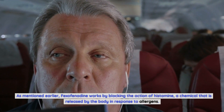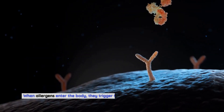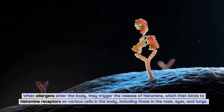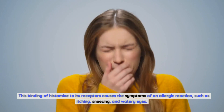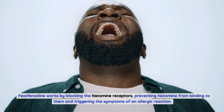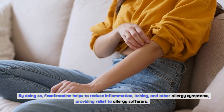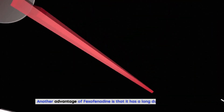When allergens enter the body, they trigger the release of histamine, which then binds to histamine receptors on various cells in the body, including those in the nose, eyes, and lungs. This binding causes the symptoms of an allergic reaction such as itching, sneezing, and watery eyes. Fexofenadine works by blocking these histamine receptors, preventing histamine from binding to them and triggering those symptoms, thereby reducing inflammation, itching, and other allergy discomforts.